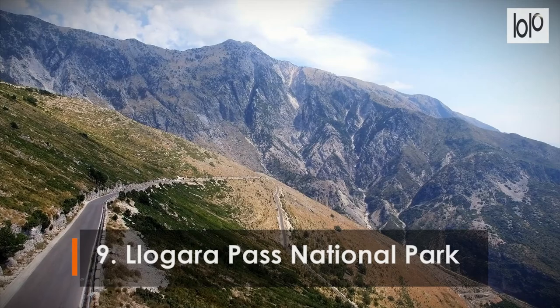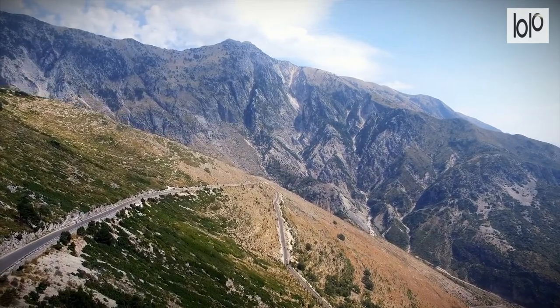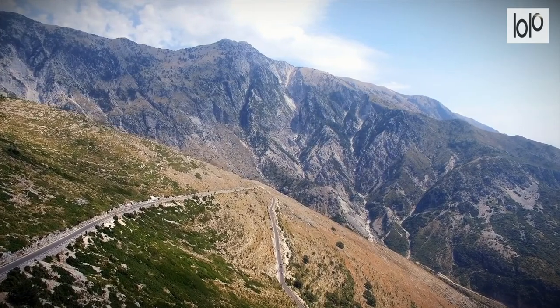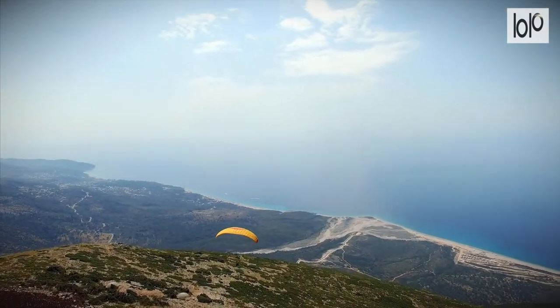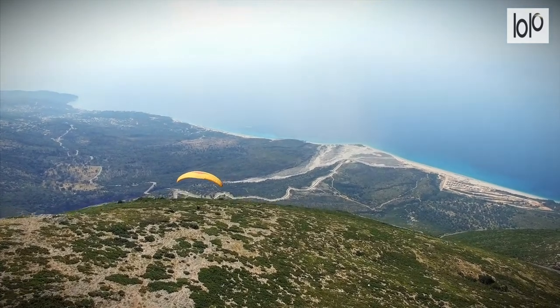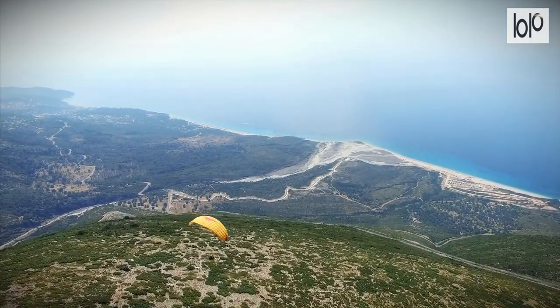Number 9: Logara Pass National Park. Watch clouds descending onto the mountain, shepherds on the plains guiding their herds, and thick forests where deer, wild boar, and wolves roam in this mountainside national park high above the Albanian Riviera. You'll have to drive through this incredible scenery if you take the coastal road south from Vlora to Dhermi.